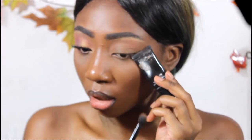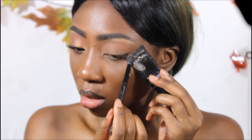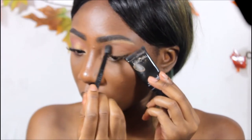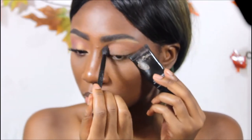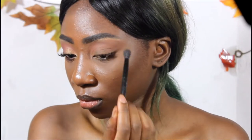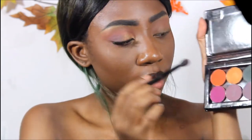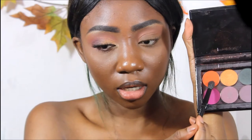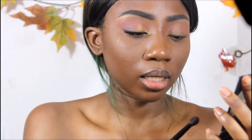I'm going to use a concealer to mark where I want my shadow to stop. Next I'm going to go in with the color Flame from Morphe and put that directly in my crease.